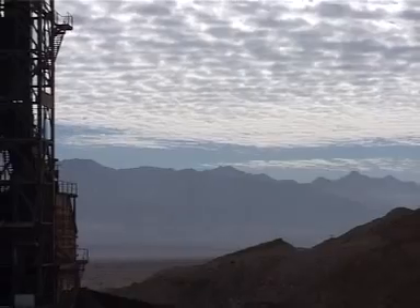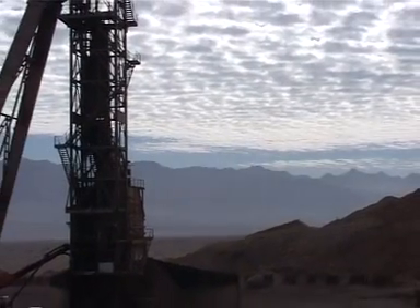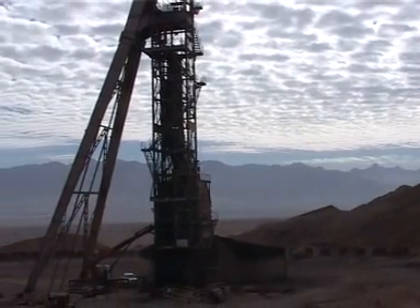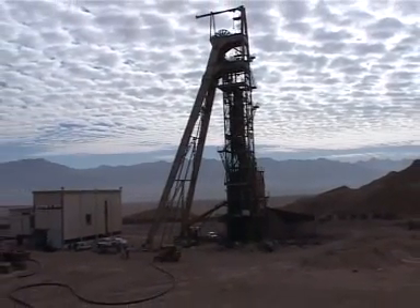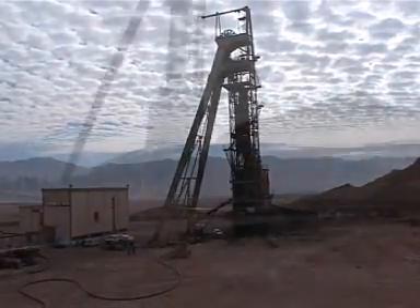The Timna copper mines and the landscape of the Arava are a picturesque background to the hydrological engineering operation carried out by the National Water Company, Mekorot, with the use of Golan Plastic Products Pexgold pipe.